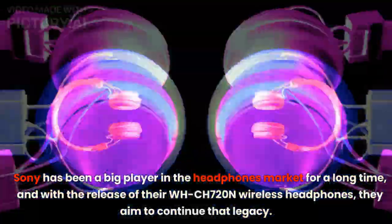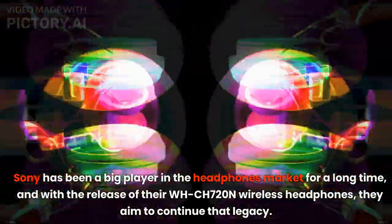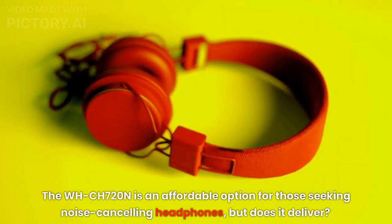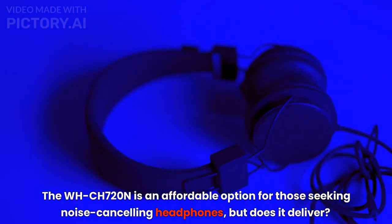Sony has been a big player in the headphones market for a long time, and with the release of their WHCH 720N wireless headphones, they aim to continue that legacy. The WHCH 720N is an affordable option for those seeking noise-canceling headphones, but does it deliver?